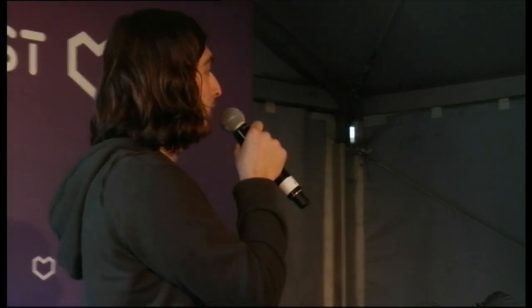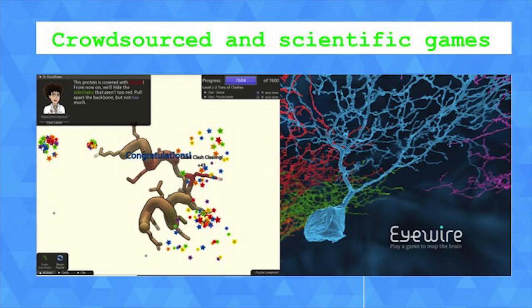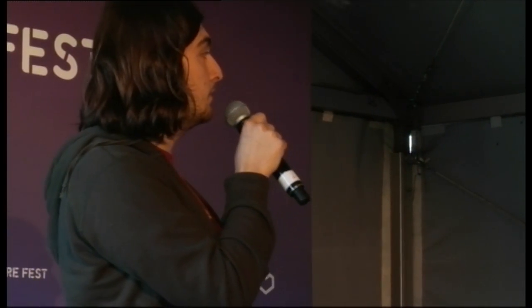You may have heard of crowdsource gaming, such as Foldit on the left. For people who don't know Foldit, it's actually a puzzle video game where you unfold proteins and give data to scientists by doing so. On the right, another very famous crowdsourcing game is iWire. It was built by a former scientist at MIT. Basically, you do some pattern matching — a small casual game where you map the neuronal path of the retina. All this contribution through gaming is a real help for scientists.